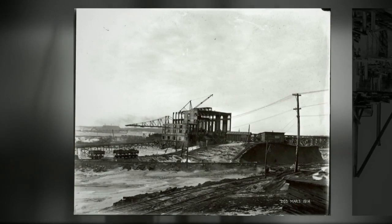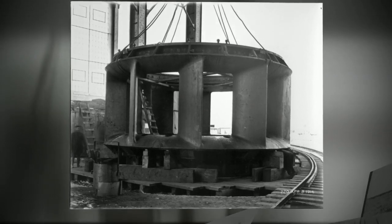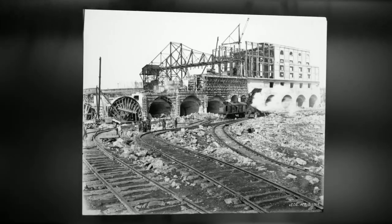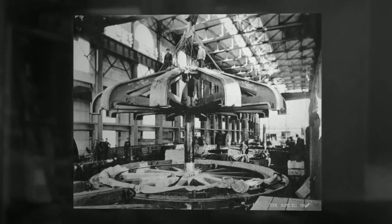The power plant building was constructed using precast concrete panels, notably one of the first times that method was used in Canada. From 1915 to 1924, nine additional units were installed and commissioned at Lécède, bringing it to a total plant capacity of 162 megawatts.